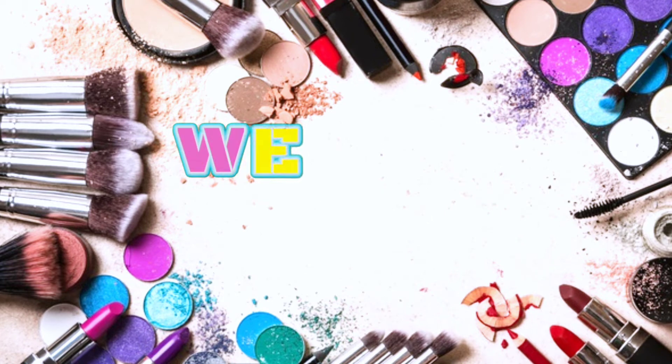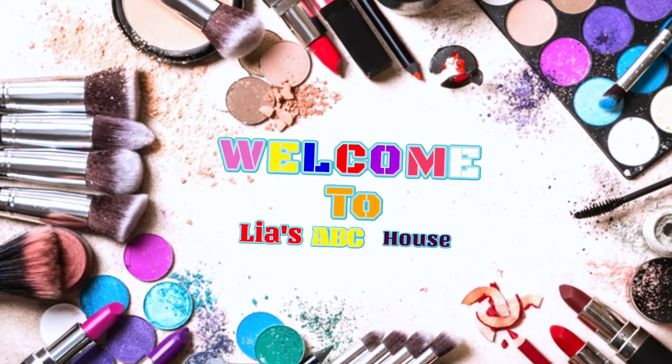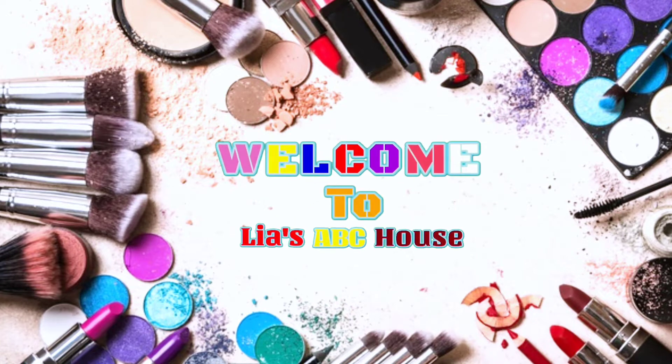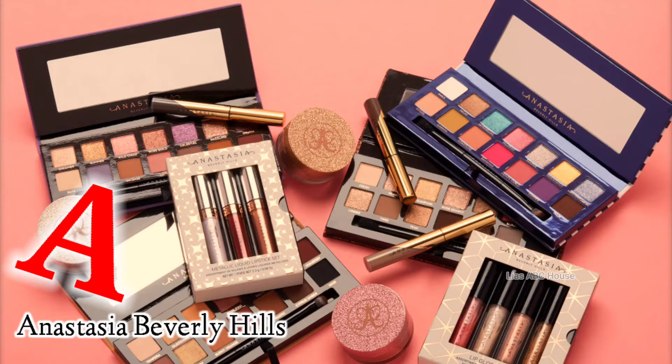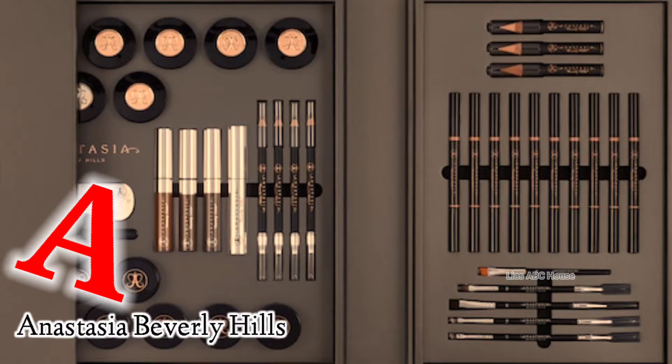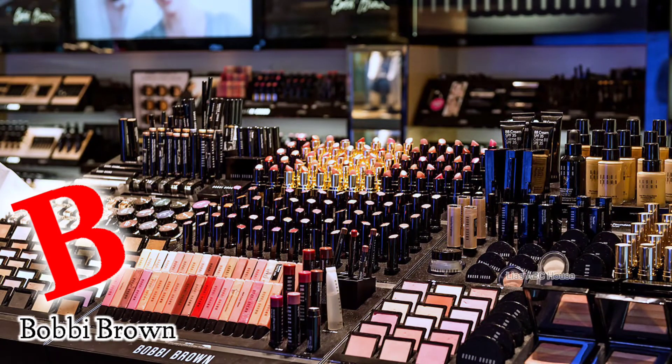Welcome to Leah's ABC House! A is for Anastasia Beverly Hills. B is for Bobby Brown.